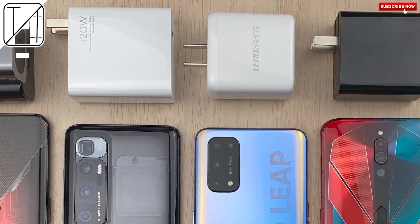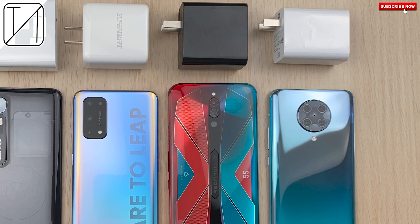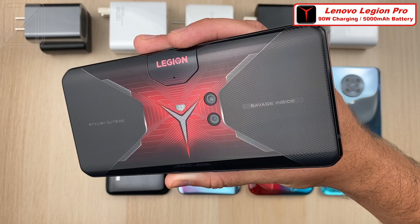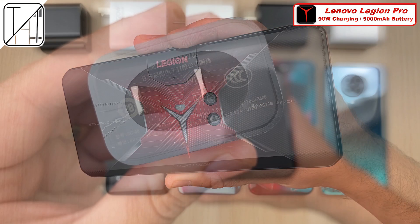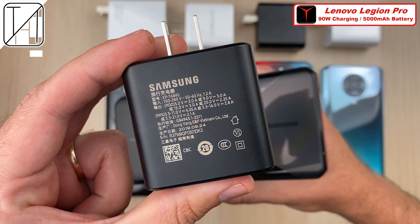These five recently released devices are some of the fastest charging smartphones on the planet. Up first we have the Lenovo Legion Phone Pro, which has the biggest 5000mAh dual cell battery of the bunch with up to 90W charging. We have to use two blocks here — a 45W block included in the box as well as a 45W Samsung block in order to charge both USB Type-C ports.